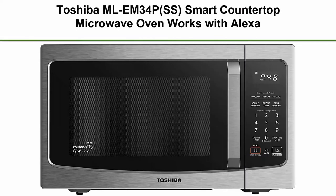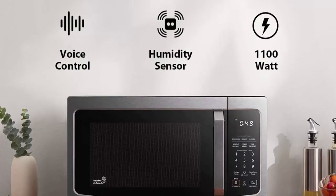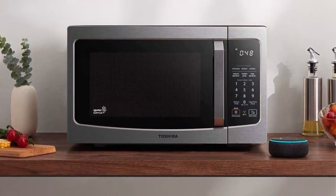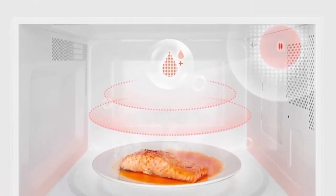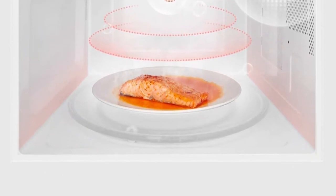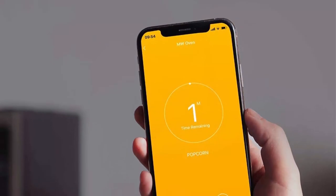Top 3: Toshiba MLEM34P-SS Smart Countertop Microwave Oven — works with Alexa, Humidity Sensor and Sound On/Off Function, 1100W, 1.3 cubic feet, Stainless Steel. This microwave is integrated with Alexa; using an Echo device (not included) brings convenience by allowing hands-free operation via voice command or app control, and updating preset menus.